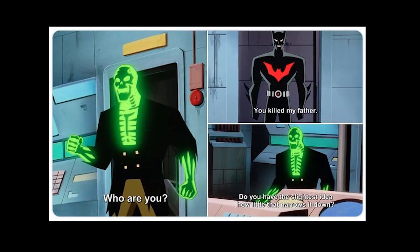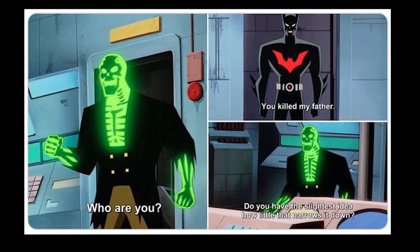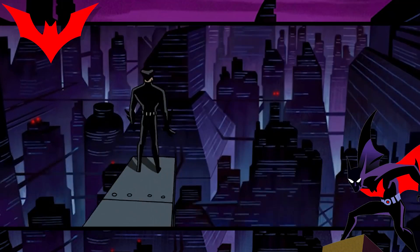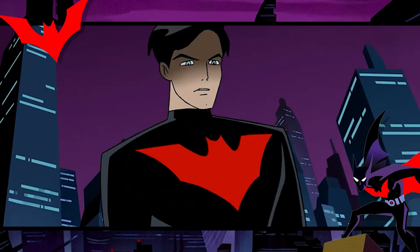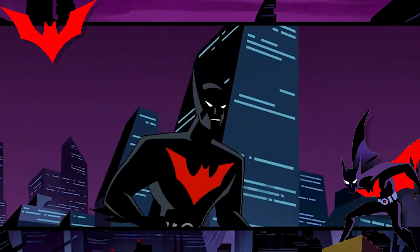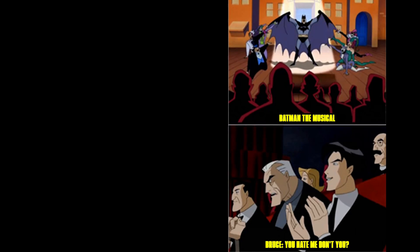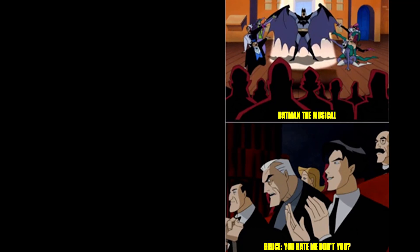One interesting fact saved for last: the Batman Beyond suit, while many years old, is still a technological marvel for its time. It can be easily folded up like a shirt and perfectly conforms to fit its user's body. If you want to compare Batman Beyond to other Batmen, check out the video covering Batman's feats and abilities.